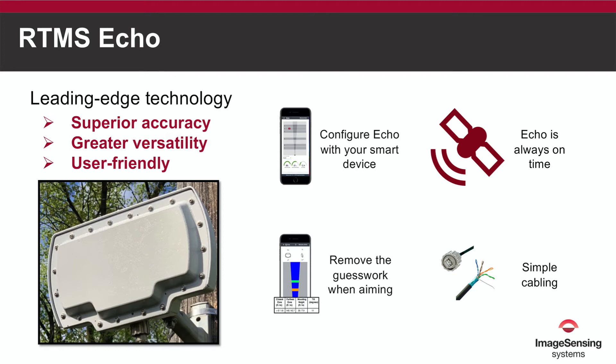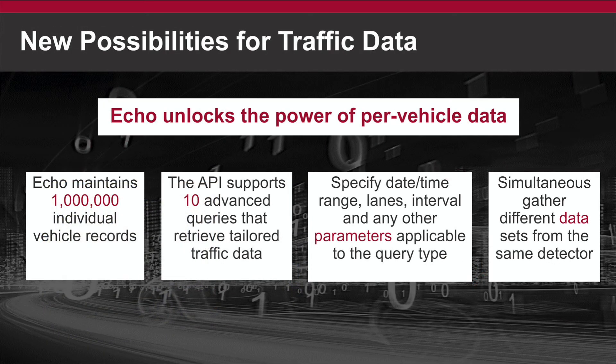Learn about the automatic smart setup configuration and the one-person installation. See just how much data can be stored at the per vehicle and interval level, and go in-depth regarding the type of data available.